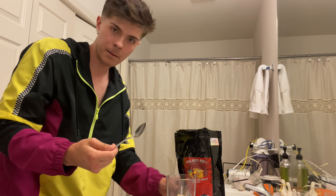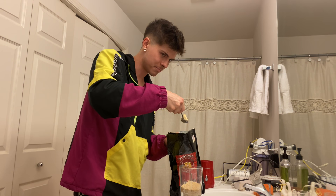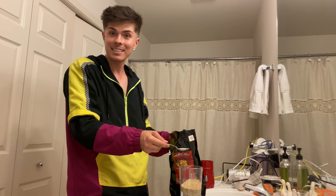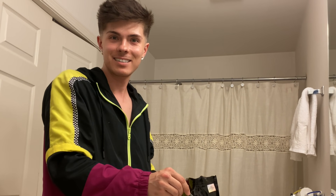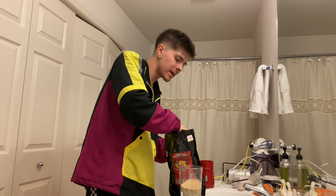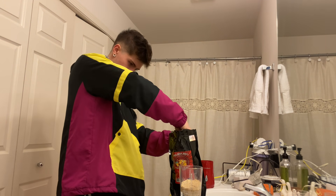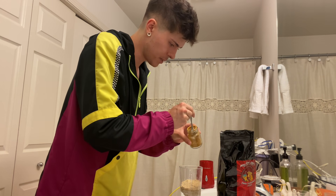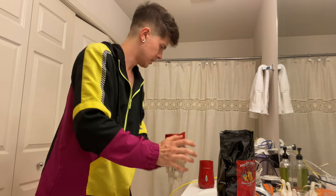Just trying to kind of eyeball how much powder I'm putting in here. I like it to be sort of the consistency of honey, maybe like slightly thicker than that. I don't like it to be super thick because if I make it too thick then it tends to dry out pretty quickly. And then just a little bee pollen powder, and then we're going to blend it.